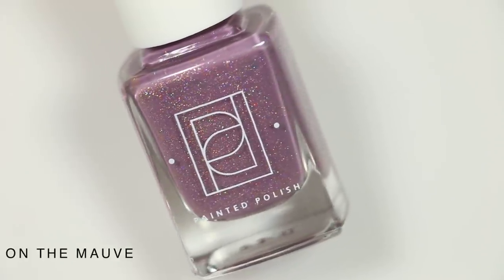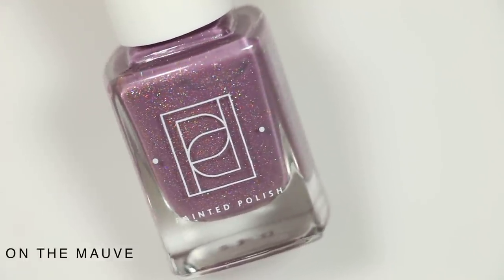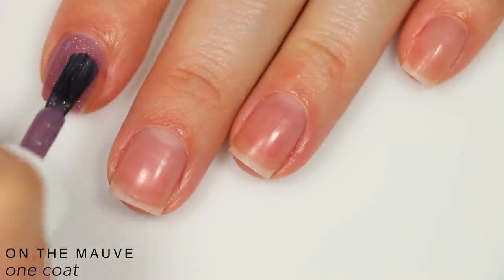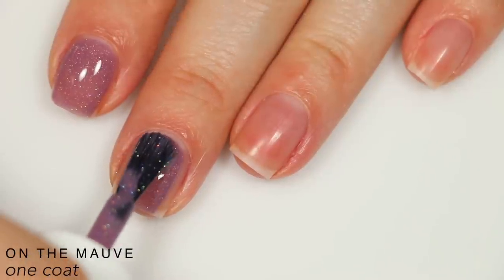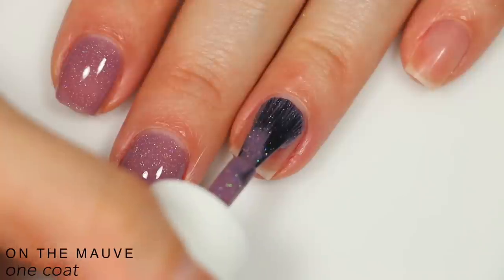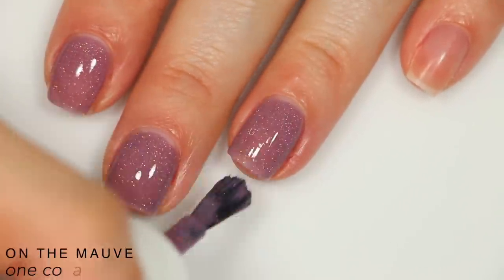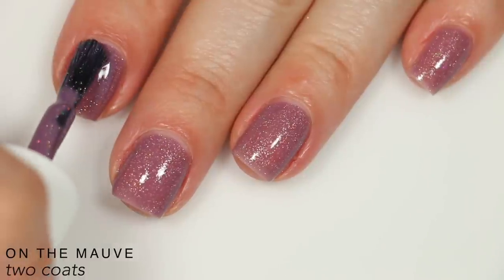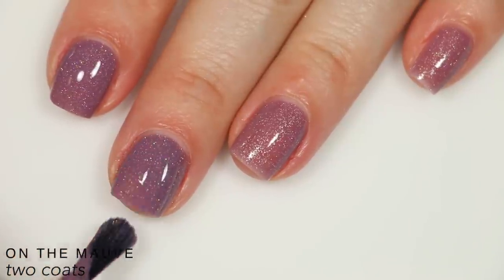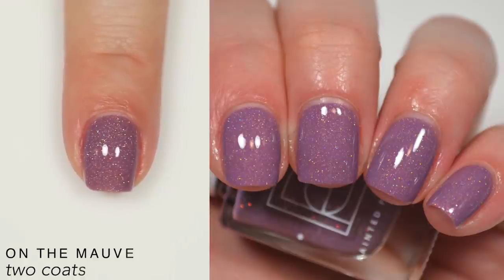The next polish is called On the Mauve, a champagne holographic micro glitter mix in a purple-leaning mauve crelly base. It has a really good formula — a little more jelly-ish but still covers completely in two coats. Because the base is slightly more sheer, those tiny holographic glitters still sparkle really well once built up. I did need a slightly thicker second coat to fill in the texture from the first, and because of that texture you'll want a nice thick top coat and will have a little resistance when removing it. That is two coats of On the Mauve.